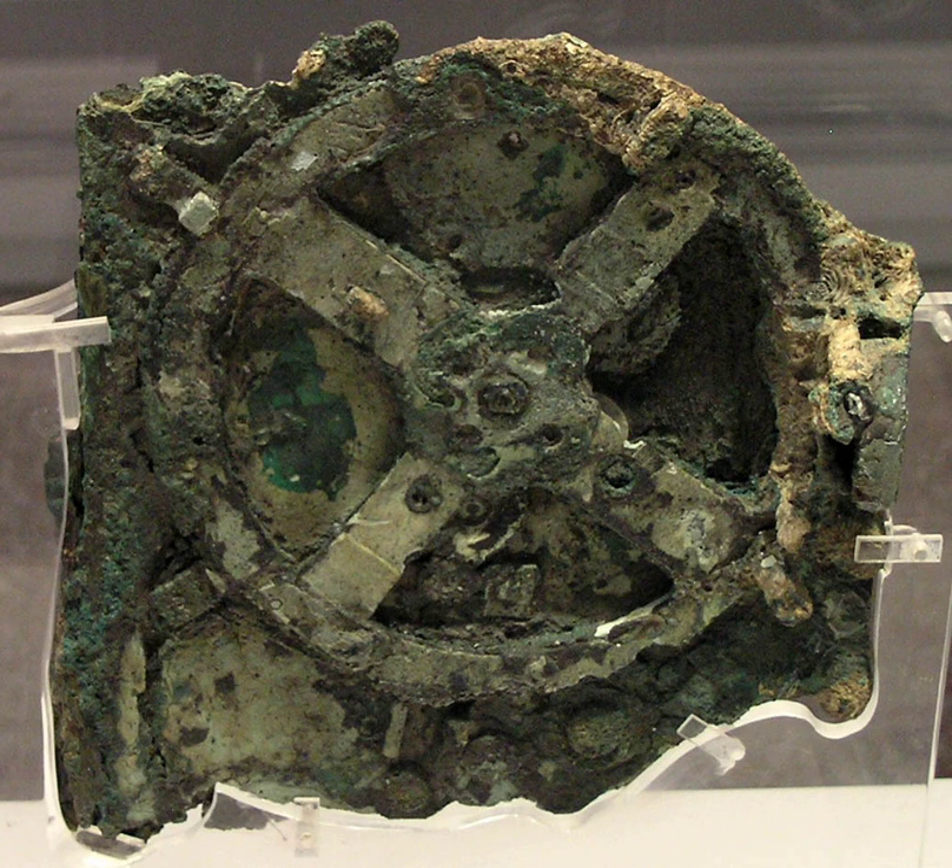Cicero also said that another such device was built recently by his friend Posidonius, quote, 'each one of the revolutions of which brings about the same movement in the sun and moon and five wandering stars as it brought about each day and night in the heavens.' It is unlikely that any one of these machines was the Antikythera mechanism found in the shipwreck. The scientists who have reconstructed the Antikythera mechanism also agree that it was too sophisticated to have been a unique device. This evidence adds support to the idea that there was an ancient Greek tradition of complex mechanical technology that was later transmitted to the Byzantine and Islamic worlds, where complex mechanical devices were built during the Middle Ages.